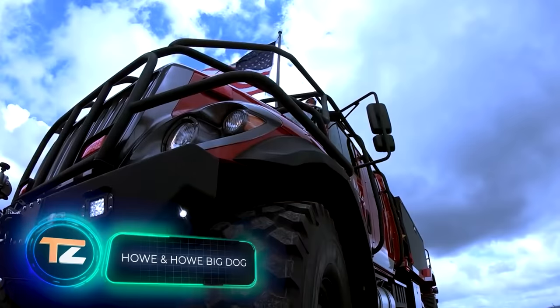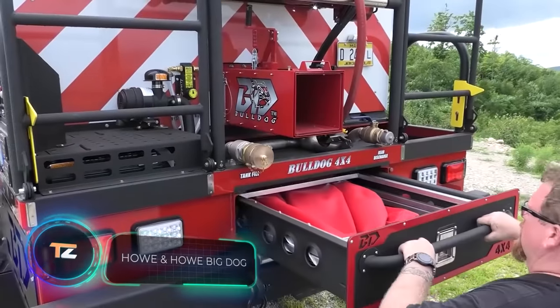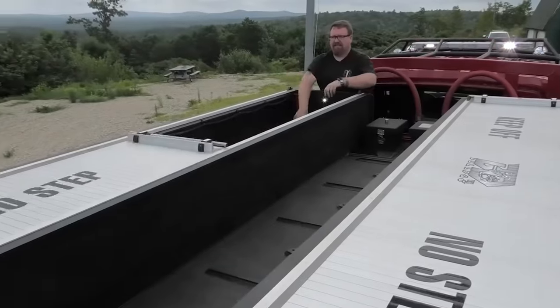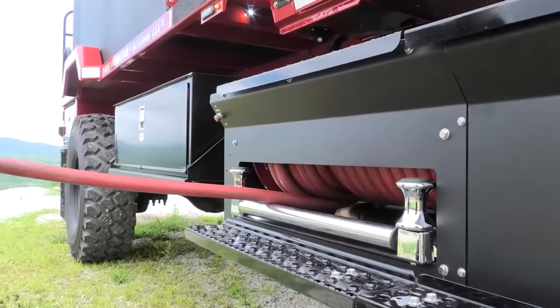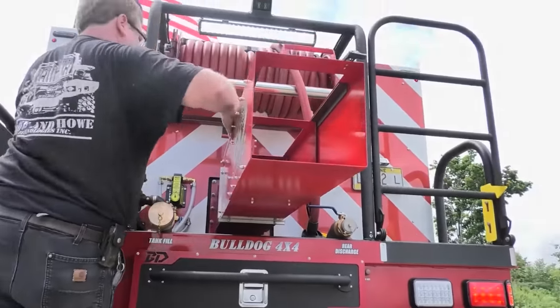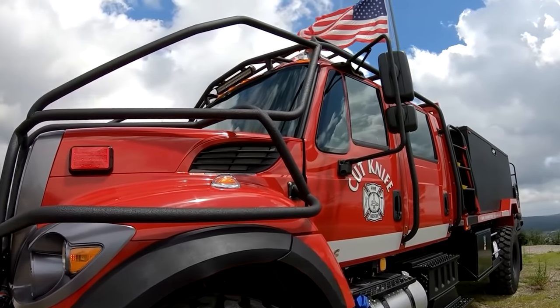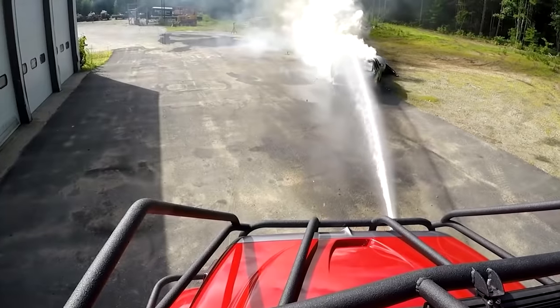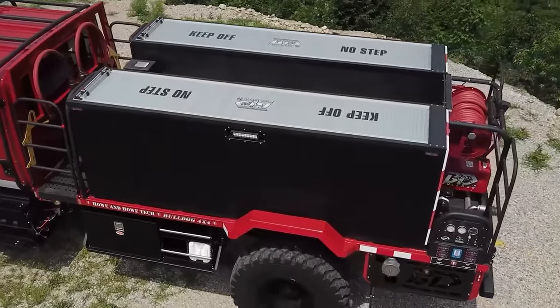This US-made fire truck won't leave fire a chance even in a remote and hard-to-reach location. It can carry up to 1,500 gallons of water and up to 30 gallons of special firefighting foam. Even the most difficult terrain is no problem for this special equipment, thanks to its huge wheels and 330 horsepower engine.